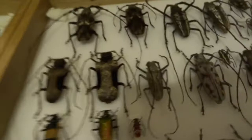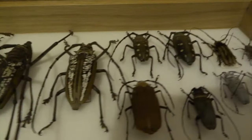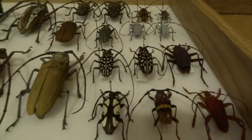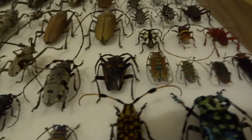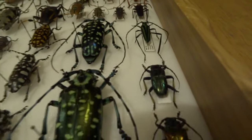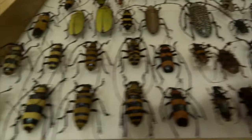Moving on to the next drawer — these are longhorn beetles; you can tell by their really long antennae. Some of these are in pairs, some are just single, but yeah, some really big beetles here. A lot of these I've collected from the show they have at Kempton Park every year, and it's taken me a lot of years to collect all of these. I haven't just bought them all in one year — I've probably collected them over at least ten years.